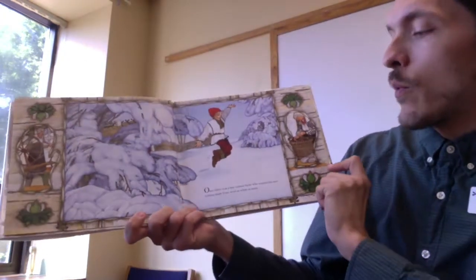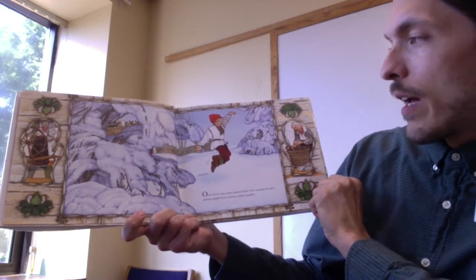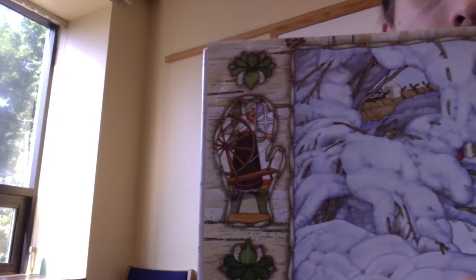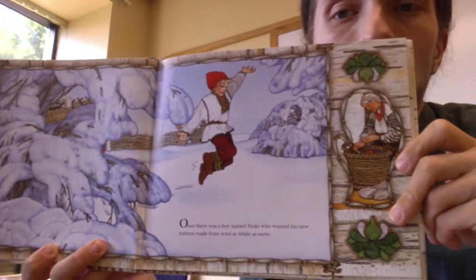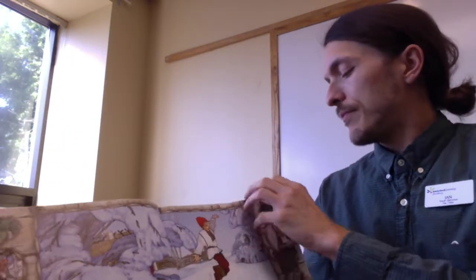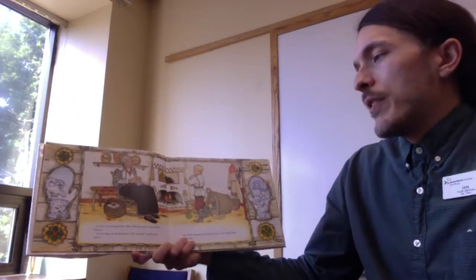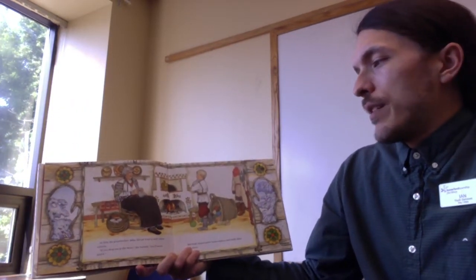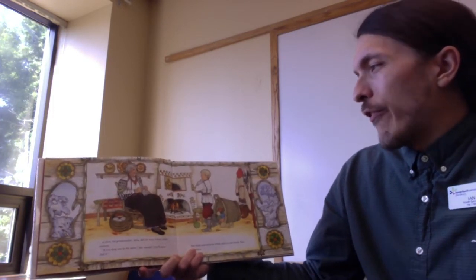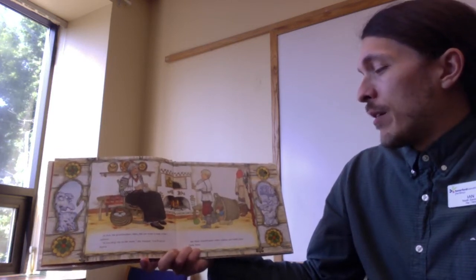Once, there was a boy named Nicky who wanted his new mittens made from wool as white as snow. At first, his grandmother Baba did not want to knit white mittens. "If you drop one in the snow," she warned, "you'll never find it." But Nicky wanted snow-white mittens, and finally Baba made them.